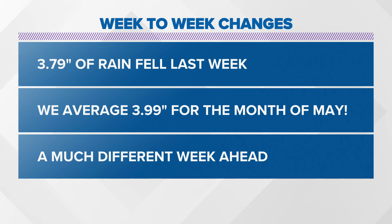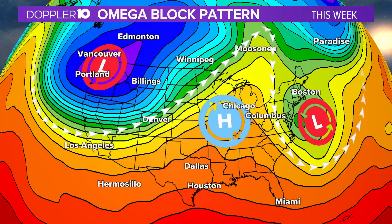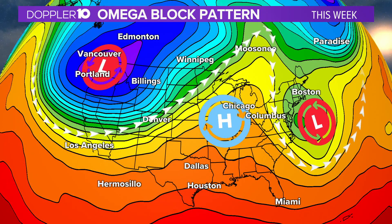Just last week we saw 3.79 inches of rain — that was a ton, we had some very soggy days. To put that into perspective, we average about 4 inches of rain for the entire month of May, so we're more than likely going to go down as a very soggy month. But a much different week is on tap, thanks to this large-scale pattern taking shape over the northern hemisphere.